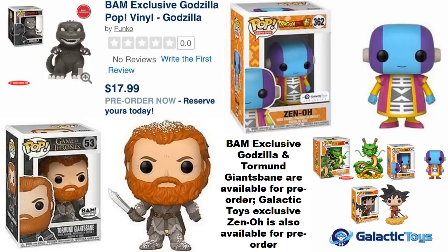Also available for pre-order is Zeno from Dragon Ball, which is a Galactic Toys exclusive. They have some bundle deals — you can order Zeno along with Shenron, or you can order Zeno along with Shenron and Goku on the Flying Nimbus. So you have your options there, especially if you missed out on some previous Galactic Toys exclusives.